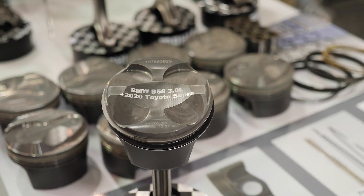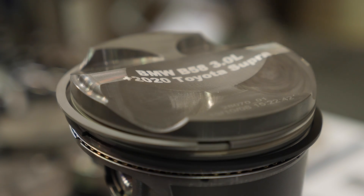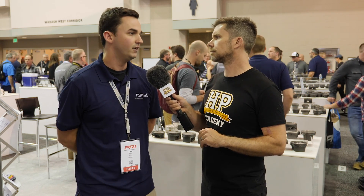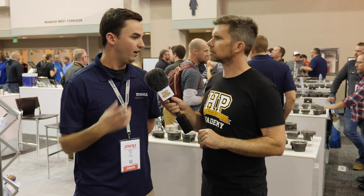For our piston we actually dropped the compression by half a point, based on customer needs — if they're going to turn the boost up and run pump gas, they want a lower compression ratio. We also decided to keep our direct-injection bowl in the centre of the piston, so it's in the right location. If they want to keep direct injection it'll be fine, and if they go port injected, the fuel and air coming into the cylinder won't have any weird turbulence issues.